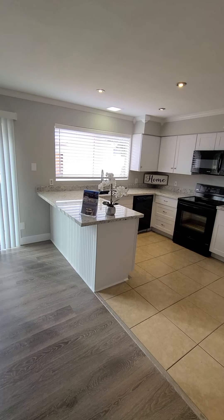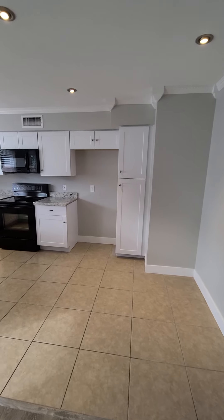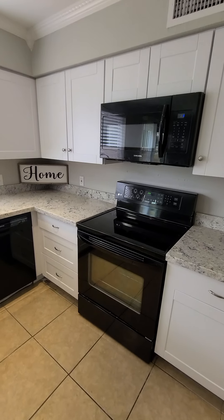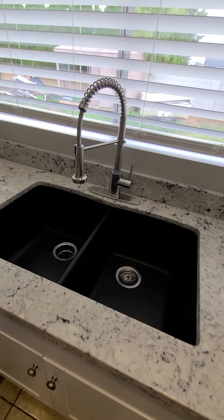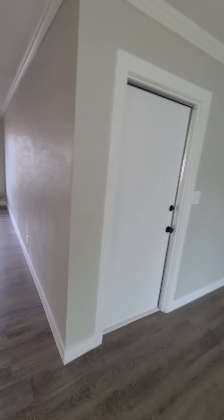Looks like new countertops as well. No fridge. Cupboards look new. Newer appliances — I wouldn't say new on those. And that door leads out to the carport.